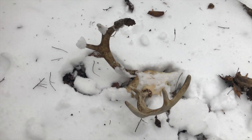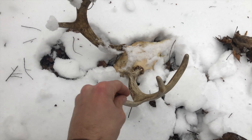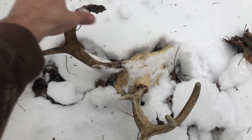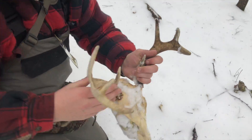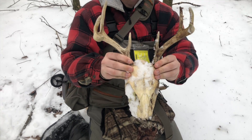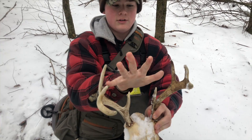Alright guys, we were just walking out of the woods here. We're done fishing and we've been joking around about finding a shed all day. We didn't find a shed, but we did find this deadhead right here. I picked it up — I thought it was a shed, all I saw was this side sticking up. But it is a deadhead. It looks like it's an eight point. Hey Jackson, you want to pick it up? I mean, that's a pretty decent eight point for the mountain buck around here.